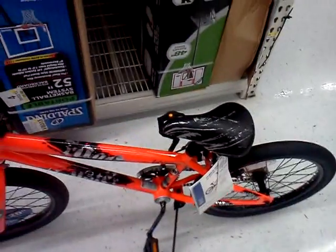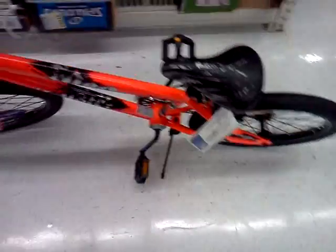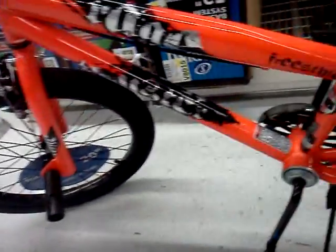Plastic pedals, adjustable seat — very nice bike. I just want to give you a little update. They do have this right now and it is available at Walmart.